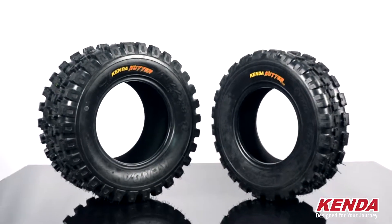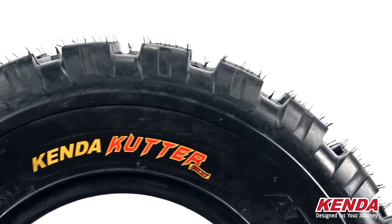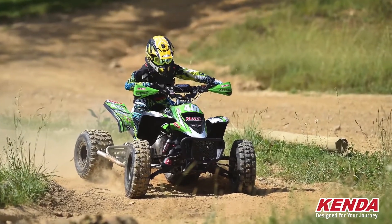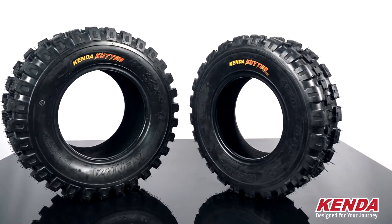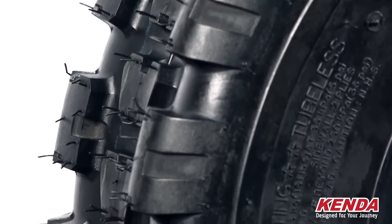Starting with the Cutter MX, this tire is Kenda's soft to intermediate tire compound and their stickiest compound yet. This newly developed sticky rubber will get you the ultimate in traction and is recommended for intermediate to hard terrain. This tire was designed and developed on the ATV Pro MX racing circuit with one thing in mind: traction. The new tread pattern and 20% larger tread footprint provides multiple biting edges for higher traction on even the hardest packed dirt.